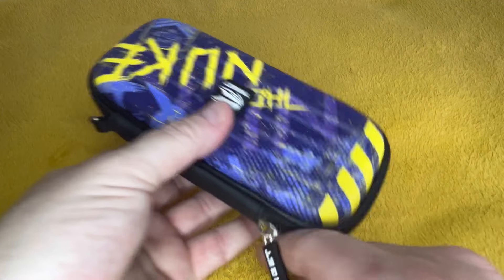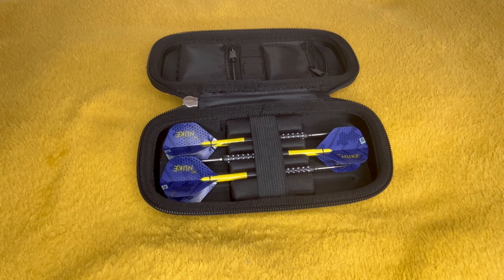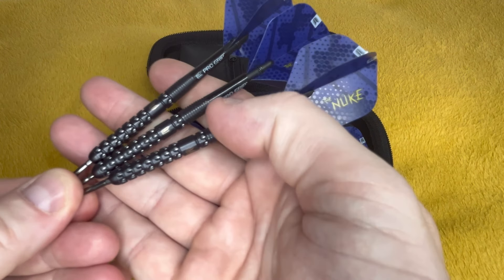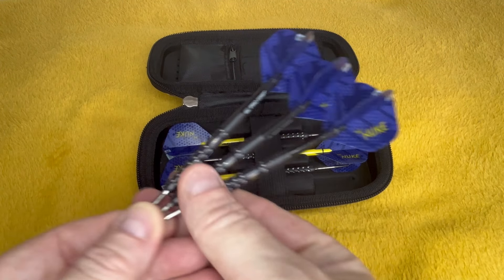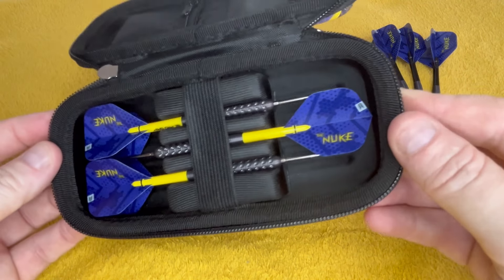Finally — well, it won't be finally, because I've got some sets that I play with. But it's the Nuke. And I don't have to take these out because I have a set right here — and I've started playing with them. They're nice to throw. Changed the yellow for the black. They're all brand new still.